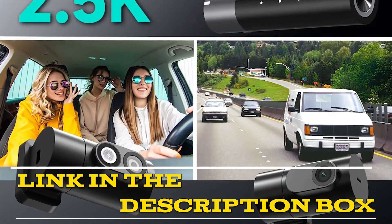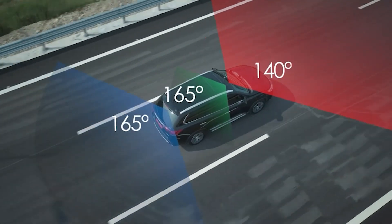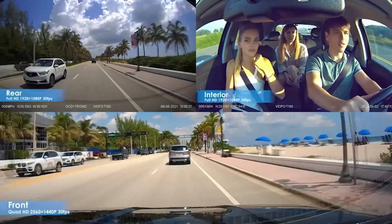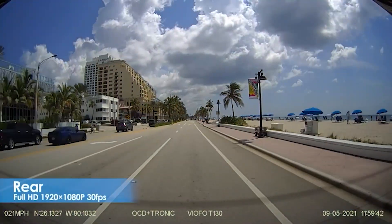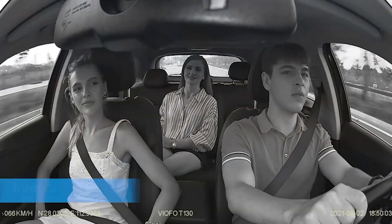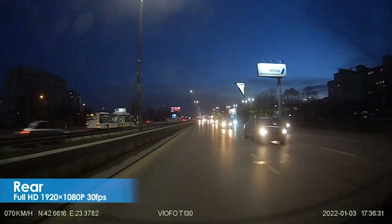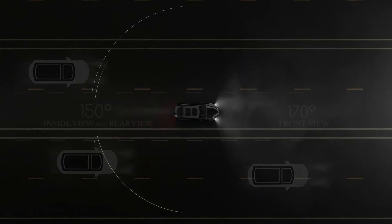Click the link in the video description for more details or to order. Thank you for tuning in to our top five best three-way triple car dash camera roundup. We hope you enjoyed learning about the features and benefits of each product and feel more confident in making an informed decision about which triple dash camera is right for you.